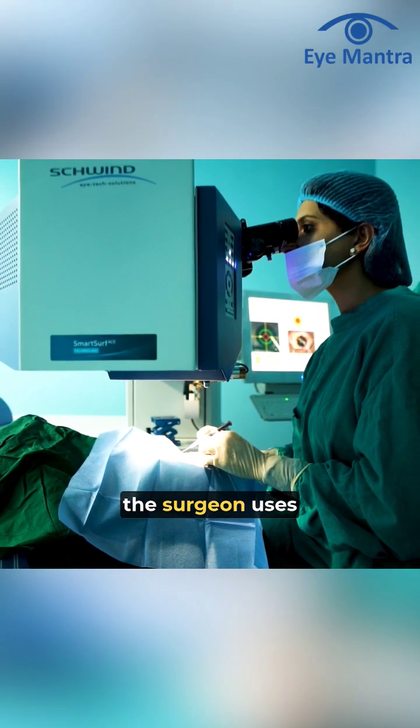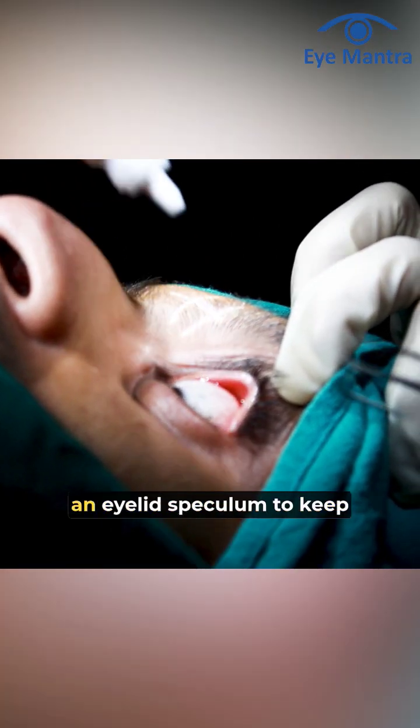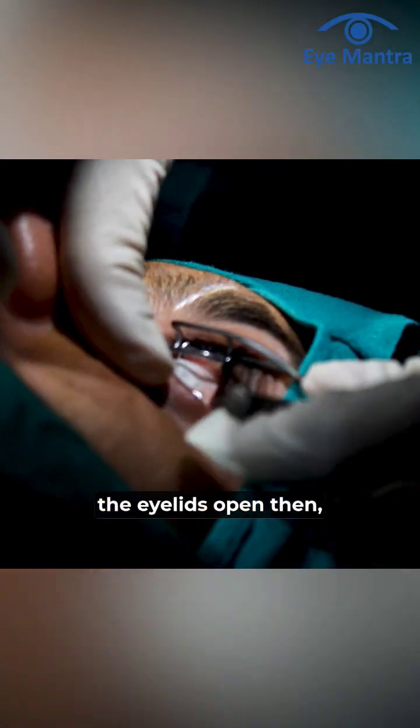During the surgery, the surgeon uses anesthetic eye drops to numb the eyes and places an eyelid speculum to keep the eyelids open.